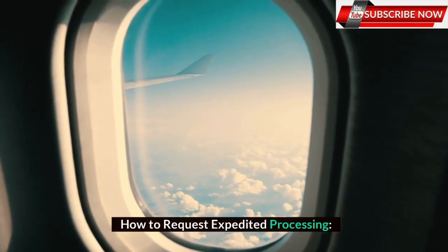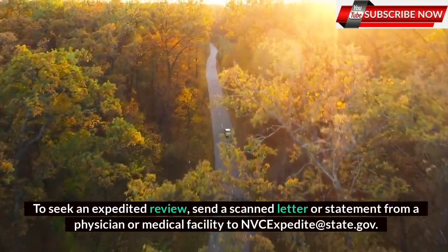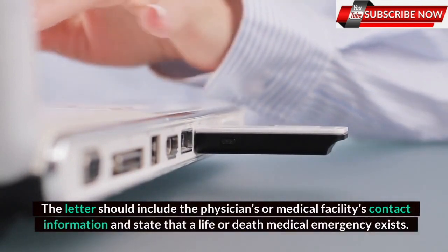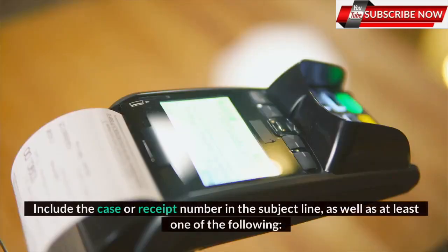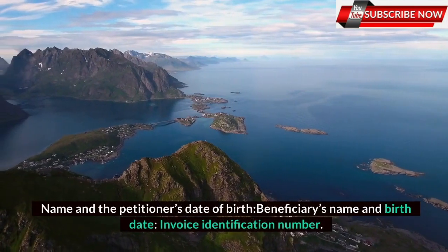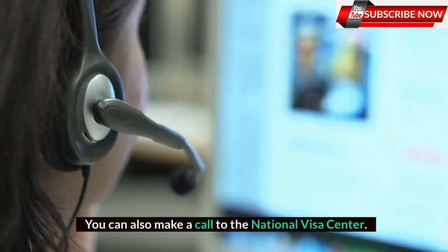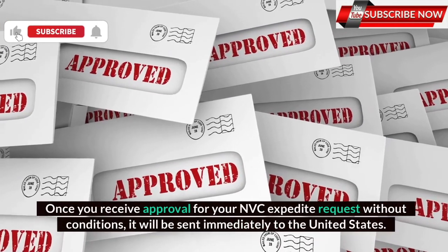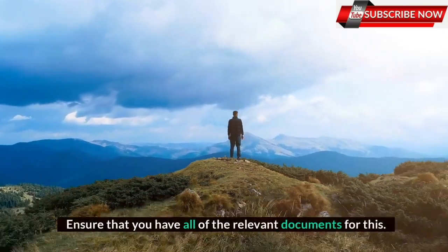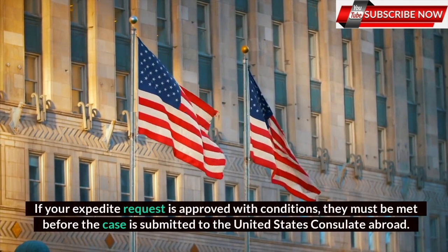To seek an expedited review, send a scanned letter or statement from a physician or medical facility to NVCexpedite@state.gov. The letter should include the physician's or medical facility's contact information and state that a life or death medical emergency exists. Include the case or receipt number in the subject line, as well as at least one of the following: name and the petitioner's date of birth, beneficiary's name and birth date, or invoice identification number. You can also make a call to the National Visa Center. Once you receive approval for your NVC expedite request without conditions, it will be sent immediately to the United States. If your expedite request is approved with conditions, they must be met before the case is submitted to the United States Consulate Abroad. The application will proceed with the usual process if an expedited request is rejected.